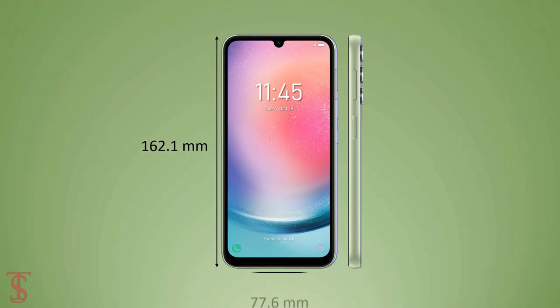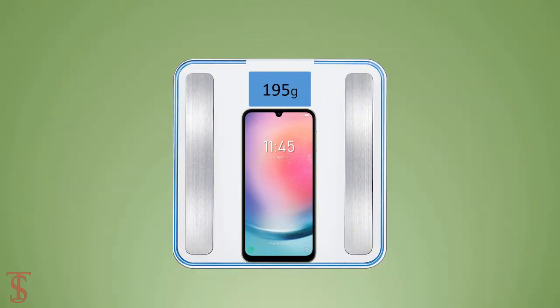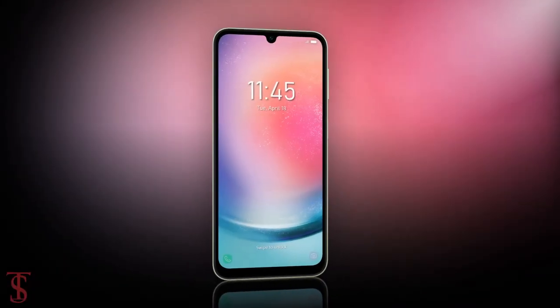The physical dimensions of the smartphone measure 162.1 by 77.6 by 8.3 millimeters, and it weighs around 195 grams.